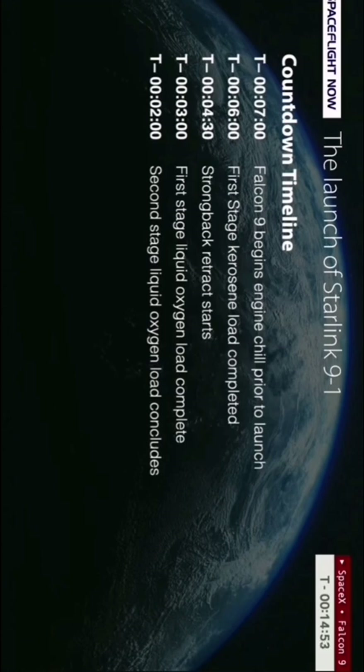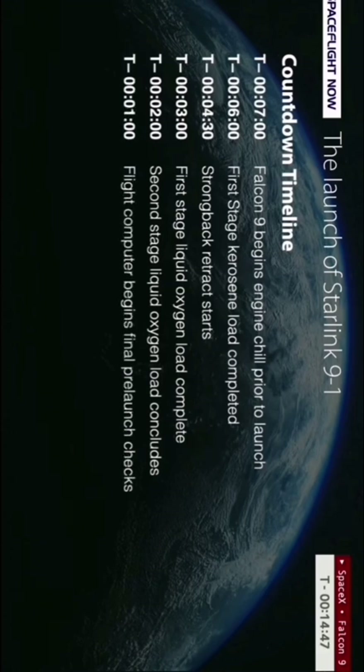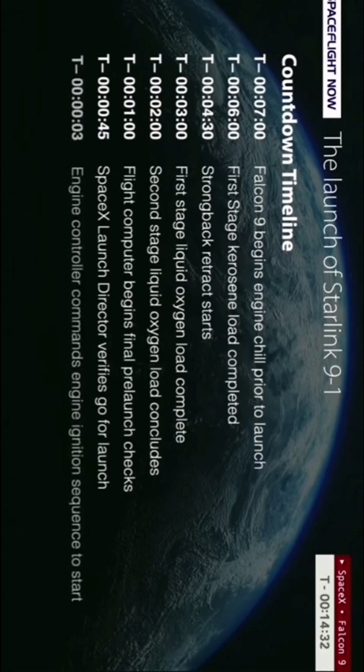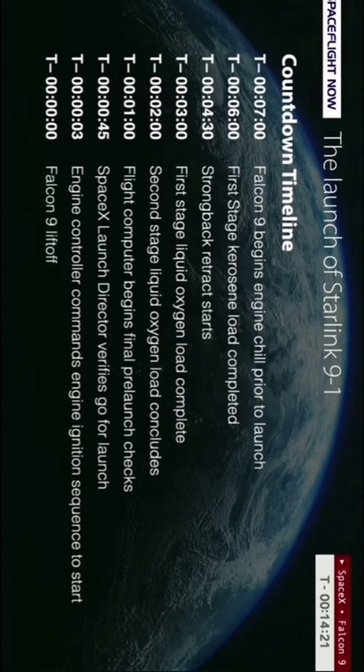At T-minus three minutes, the first stage liquid oxygen tank is full. A minute later, the second stage LOX tank wraps up filling, at which point the Falcon 9 is fully loaded with one million pounds of propellant. In the final 60 seconds, control of the countdown is handed over from the ground sequencer to the Falcon 9's onboard flight computers, the propellant tanks are brought up to flight pressure, the SpaceX launch director gives their go for launch at 45 seconds out, engine ignition command is issued at T-minus three seconds, and if all nine Merlin 1D engines are healthy and ignite, the hold down clamps release the Falcon 9 for liftoff.